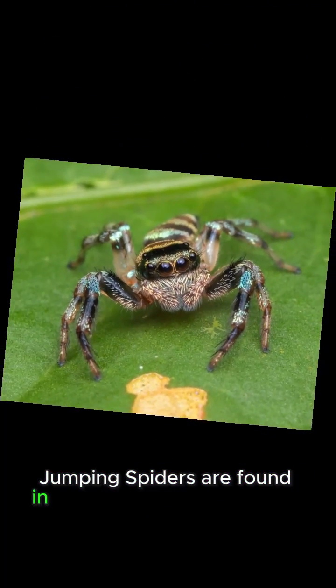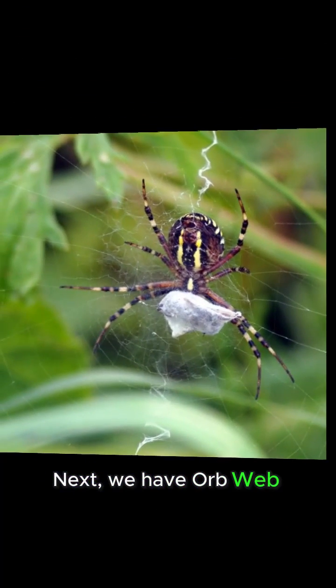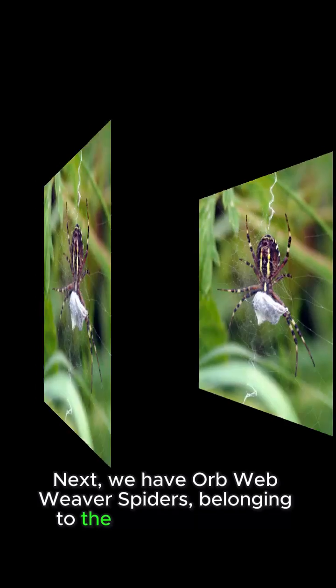Jumping spiders are found in various regions around the world, from temperate to tropical areas. Next, we have orbweb weaver spiders, belonging to the family Araneidae.